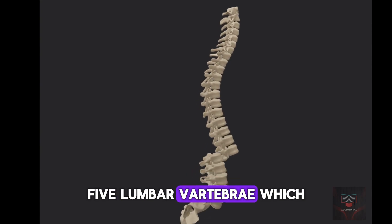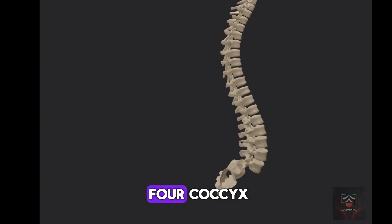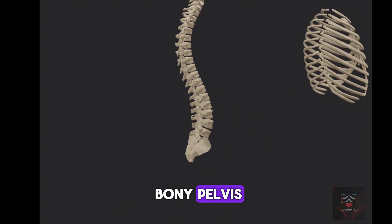Five lumbar vertebrae which bear most of the body's weight, five sacral vertebrae, and four coccyx vertebrae which are fused and form part of the bony pelvis.